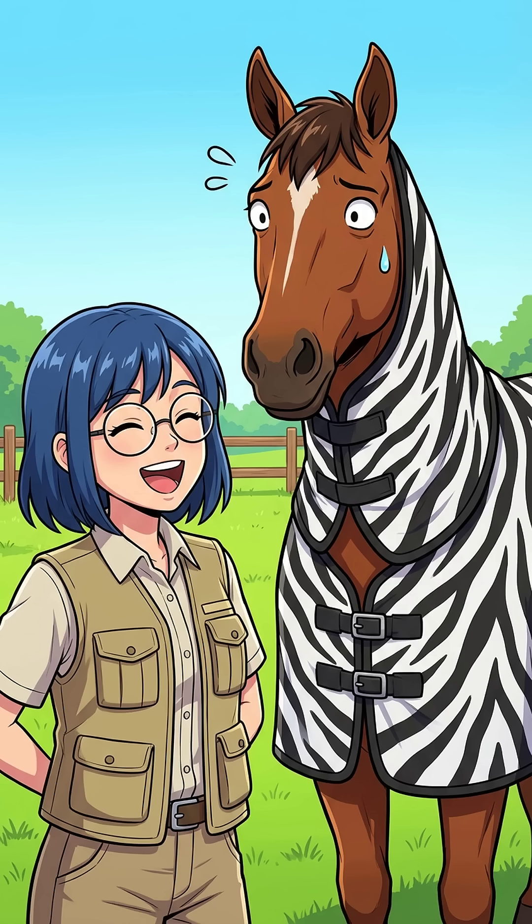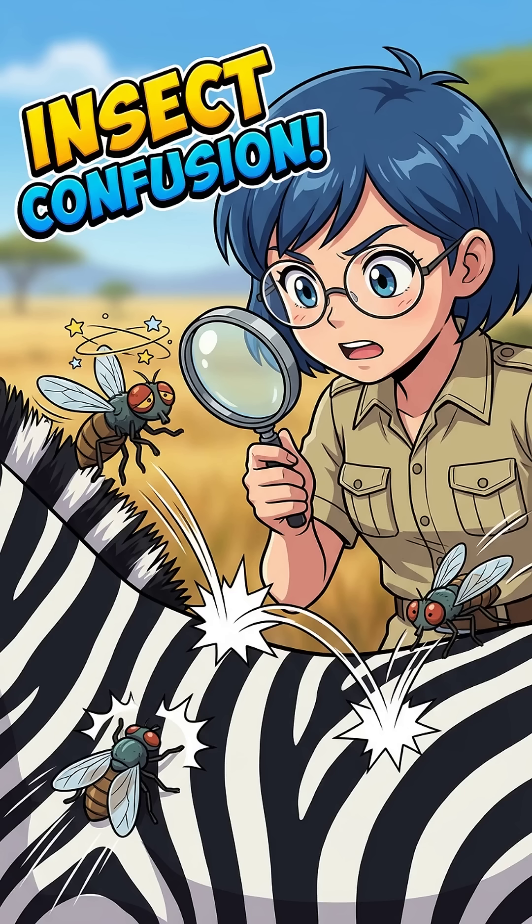Scientists basically pranked nature to test this. They dressed regular brown horses in silly zebra-striped coats to see if the flies got confused. It was total chaos! Instead of landing gracefully, the confused flies came in way too hot. They literally crashed into the stripes and bounced off like bumper cars. Boink!